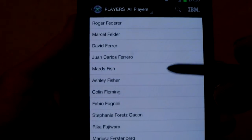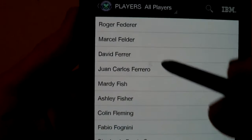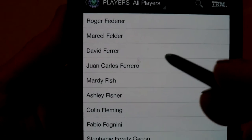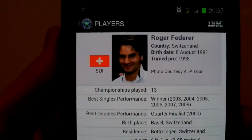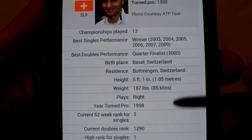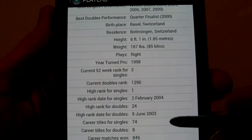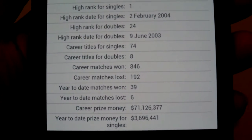Players — it's a full list of all the players in the tournament, all listed alphabetically. Just tap on one — Roger Federer, for example — and as you can see there's a picture of him and a full rundown on his world rankings, prize money to date, and various other information.